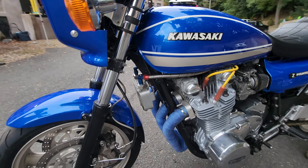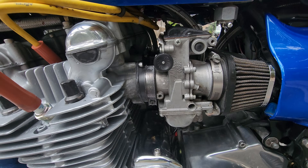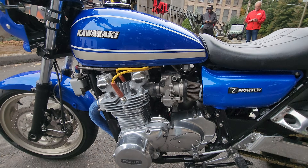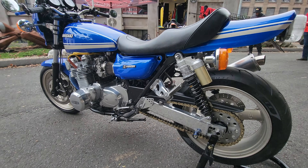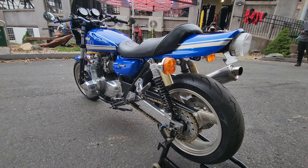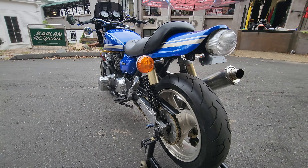It has a set of Mikuni RS34 flat-side carbs, which make the coolest sound at idle. It also has a Dyna S2000 ignition and the Dyna high-output ignition coils and wires. The engine has been completely rebuilt from the crank up and tuned to perfection by the Manic Mechanic.